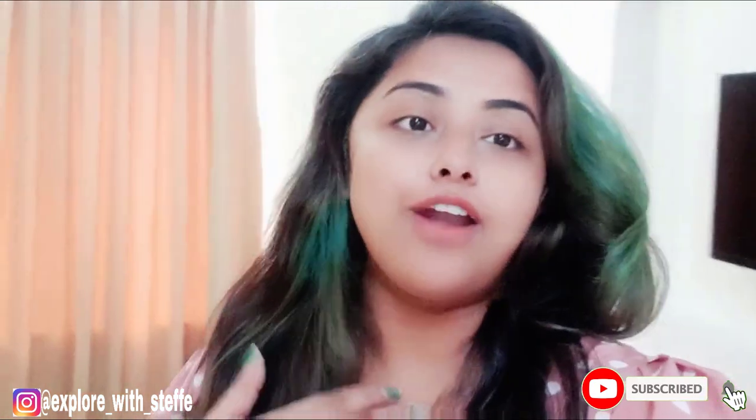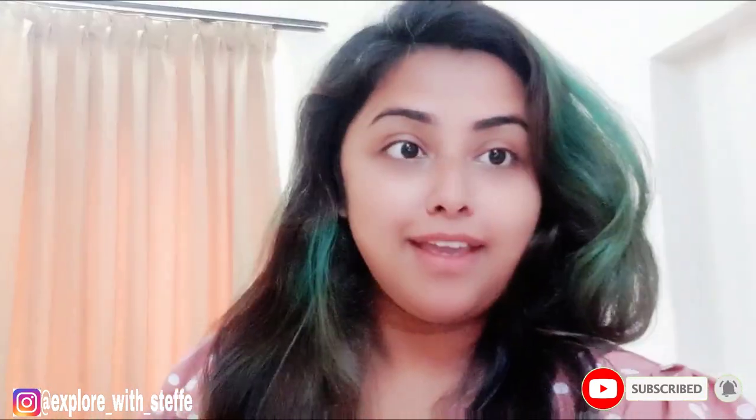Hello and welcome back to my channel Explore with Steffi. If you guys are new here, I am Steffi, a travel vlogger, and today we are in Kerala, Kochi. Yesterday we had a sightseeing of Kochi and we were waiting for this hotel. This hotel is pretty good and there is a detailed video on my channel — if you want, you can check that out.